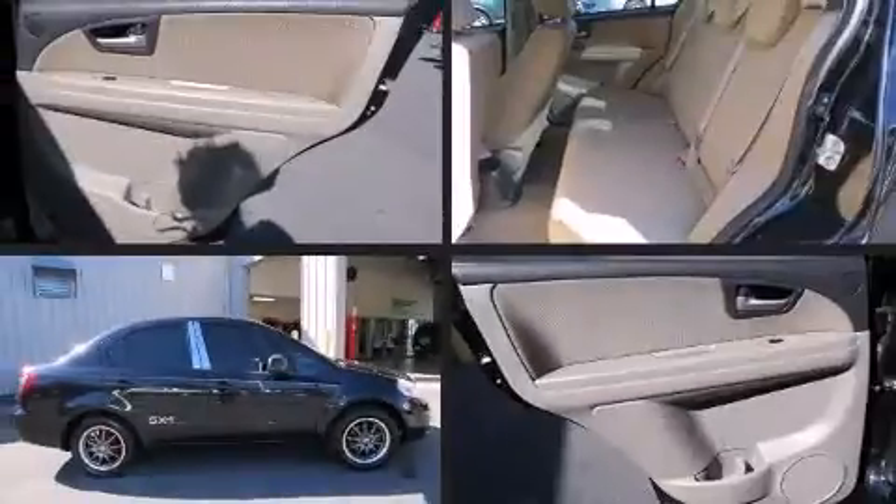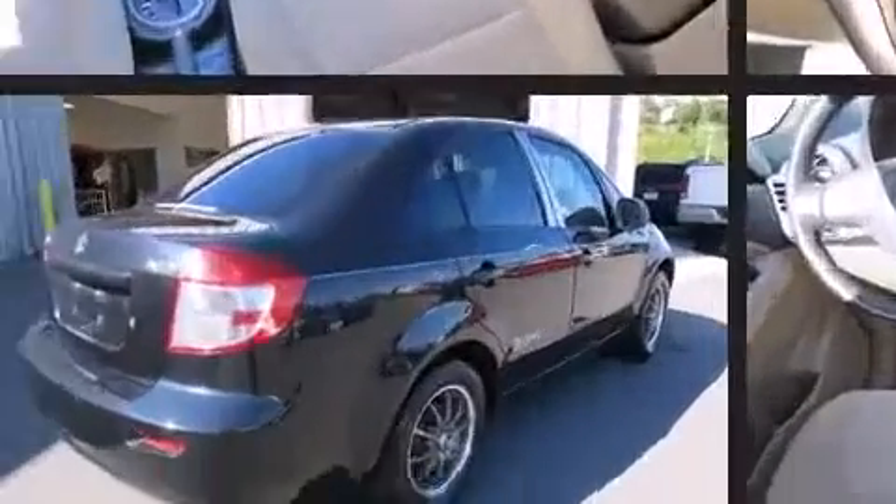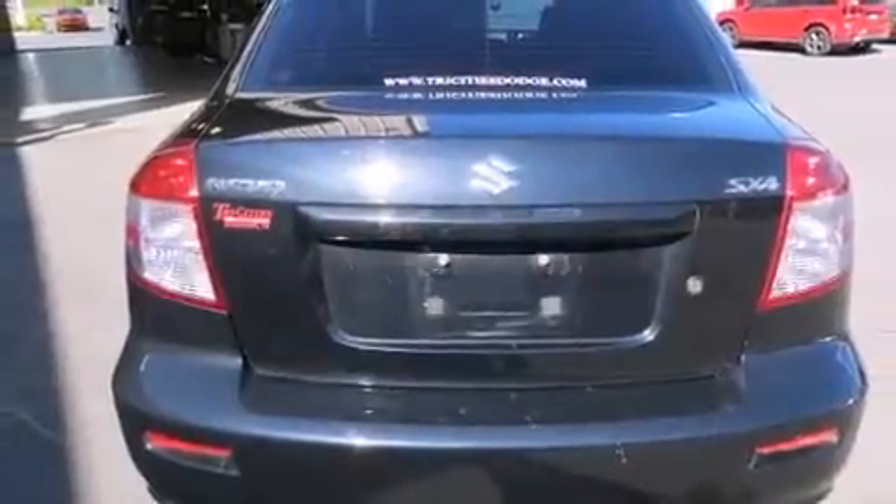Come test drive this 2008 Suzuki SX4. This four-door, five-passenger sedan has just over 80,000 miles. It features an automatic transmission, front-wheel drive, and a two-liter four-cylinder engine.